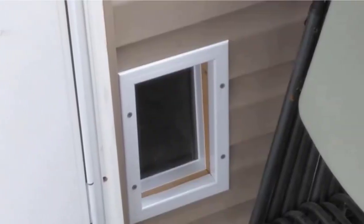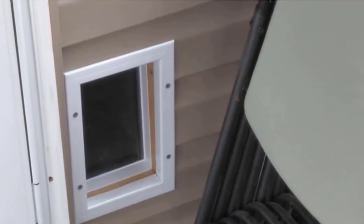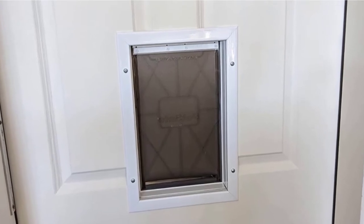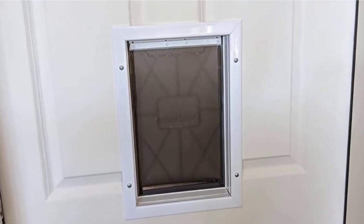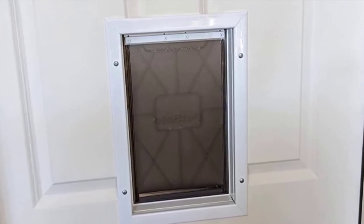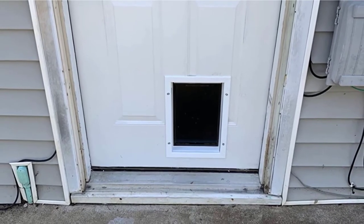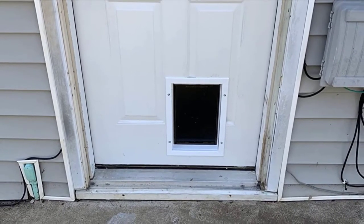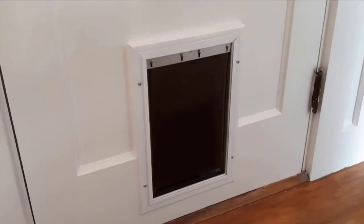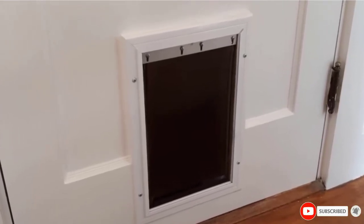Installation is a cinch. All you need is the template and hardware which comes bundled. The flap is flexible and tinted. This is ideal for wood, PVC, or metal doors. Dimensions are 8.25 x 12.25 inches, so this door is perfect for pets weighing up to 40 pounds. PetSafe is one of the most trusted pet brands in the world, renowned for producing the highest quality pet products. This dog door is another home run from an industry legend.